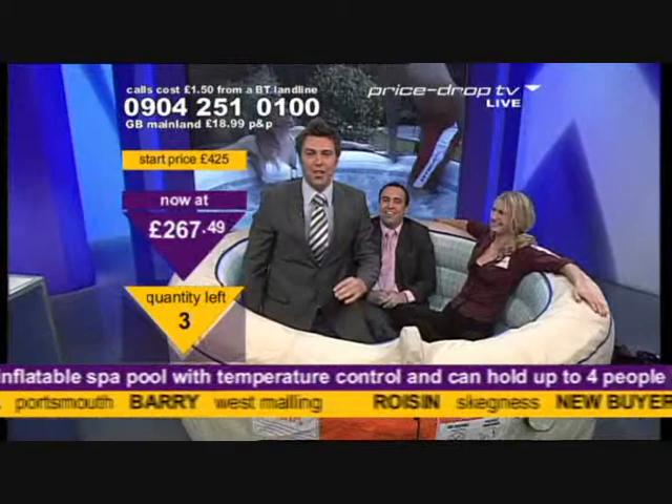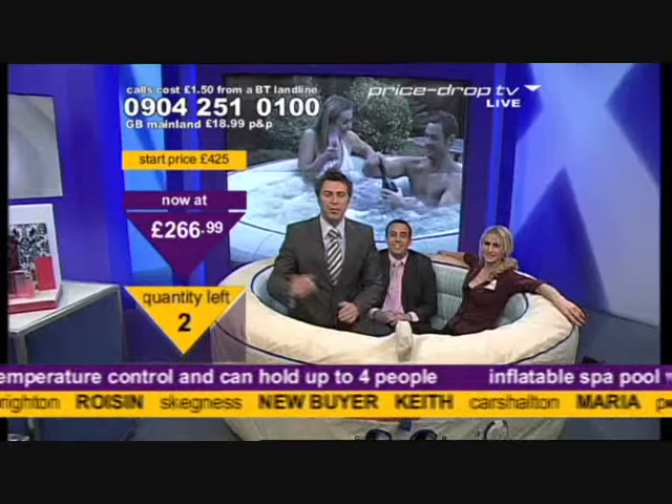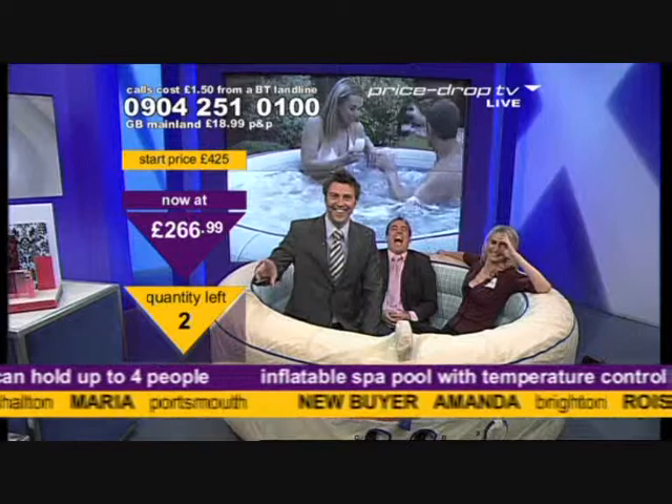Three chances left. Did you two really play golf on Friday or did you go somewhere else? We played golf and Steve cheated. Three chances, two chances at £266.